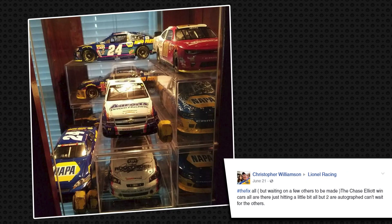Next up we've got Christopher Williamson. He's got a really cool collection of all Chase Elliott cars. He's got the Daytona win, the Tac Slayer car from 2016, a Camping World Truck Series win, even the ARCA win, and a Darlington win. Tons of great cars — great collection there, Christopher.